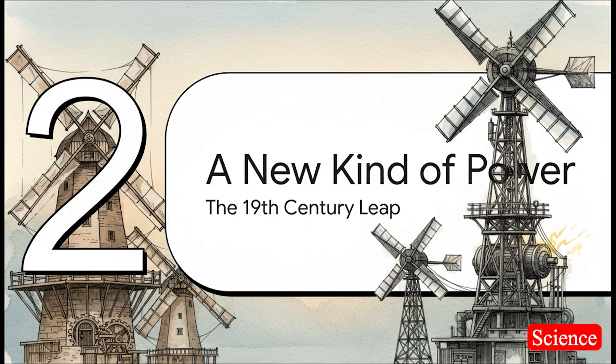For hundreds and hundreds of years, that's what windmills did — they ground stuff, they pumped stuff, purely mechanical. But then the late 1800s happened, and along with it came this brand new, almost magical force: electricity.